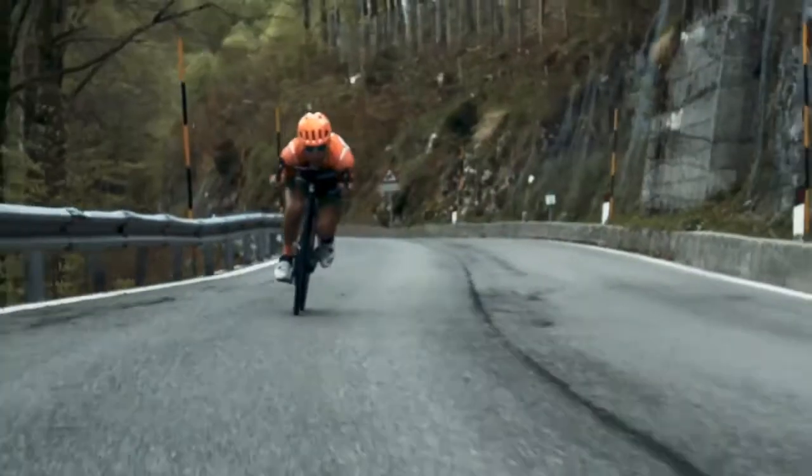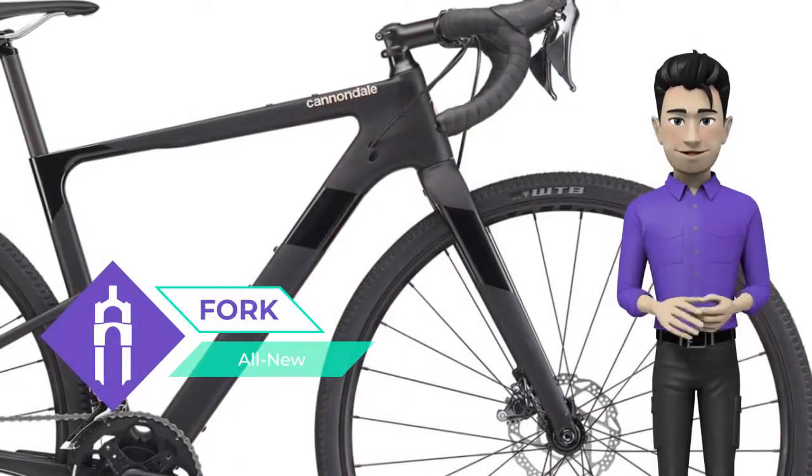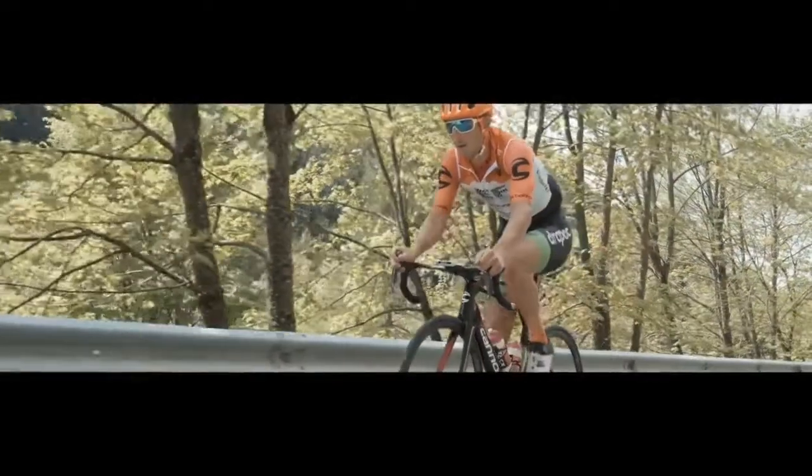This bike is equipped with an all-new frame and an all-new reliable fork. The Shimano Ultegra RX high-quality derailleur makes it easy to overcome any terrain. Brakes on the bike are the Shimano Ultegra Hydro Disc.